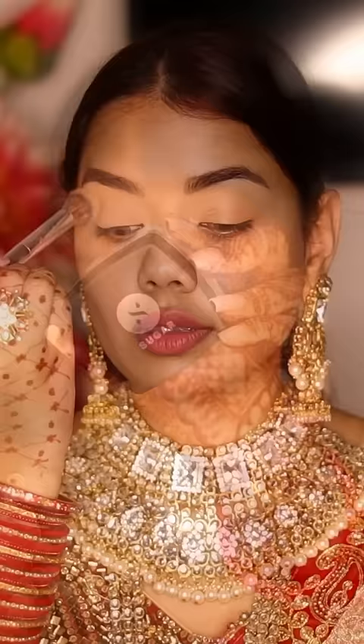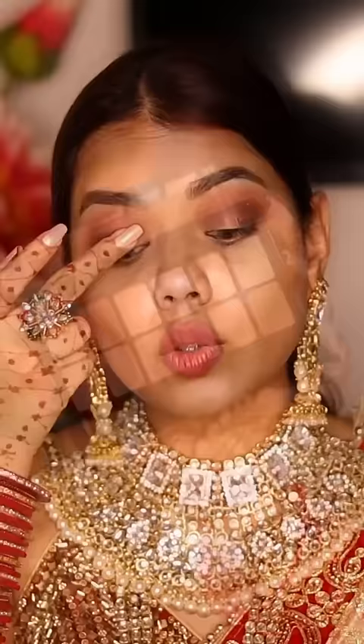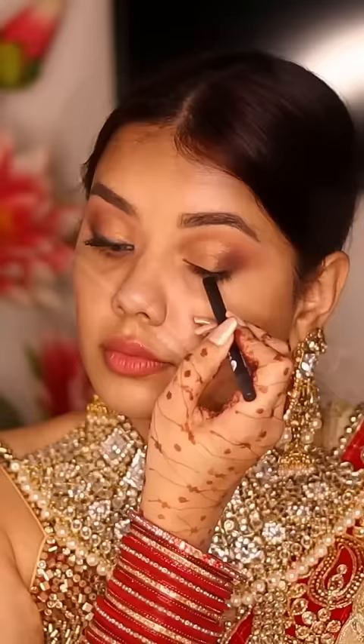We're going to do the eyes. If there's any fallout, we can remove it after setting the eyes. I put brown shade with pink shade, and then I put a golden shimmer shade, which was very beautiful.